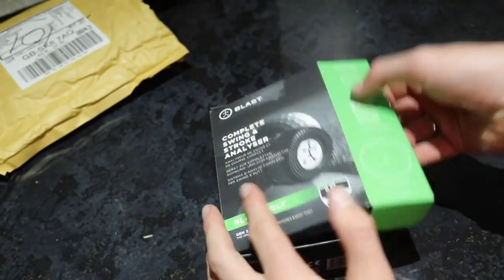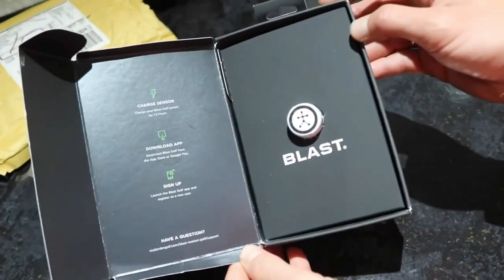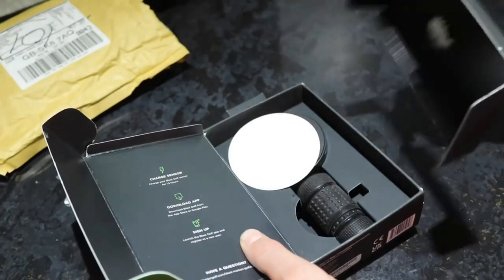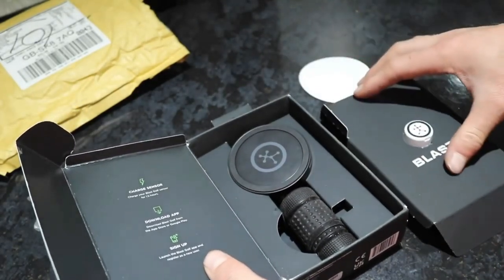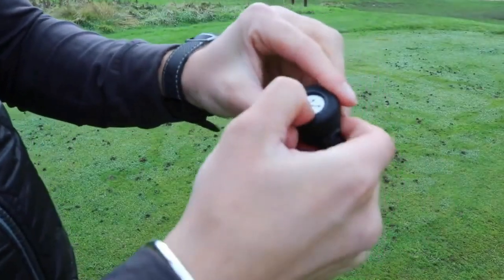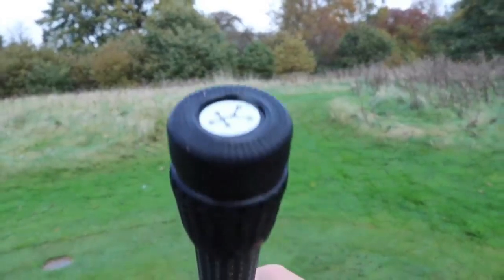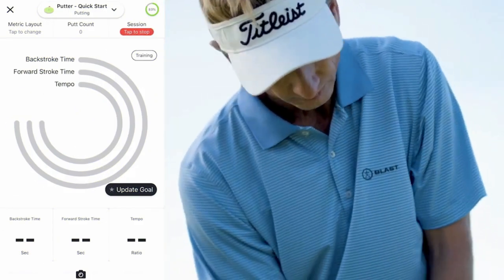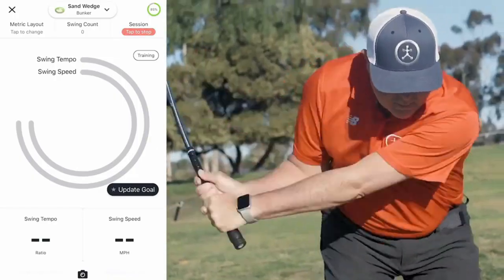The Blast Golf Swing Analyzer is designed to help golfers improve all elements of their swing and ball striking. Alongside the free app, the Swing Analyzer captures an incredible amount of data about your golf swing and quickly feeds back that information so you can work on things like tempo and attack angle to achieve a better swing. The speed of the feedback, the accuracy of the data, and the way it feeds it back is incredibly intuitive. There are videos led by brand ambassador and putting guru Brad Faxon, ranging from simple explainers on what each metric means to useful drills on putting and chipping.